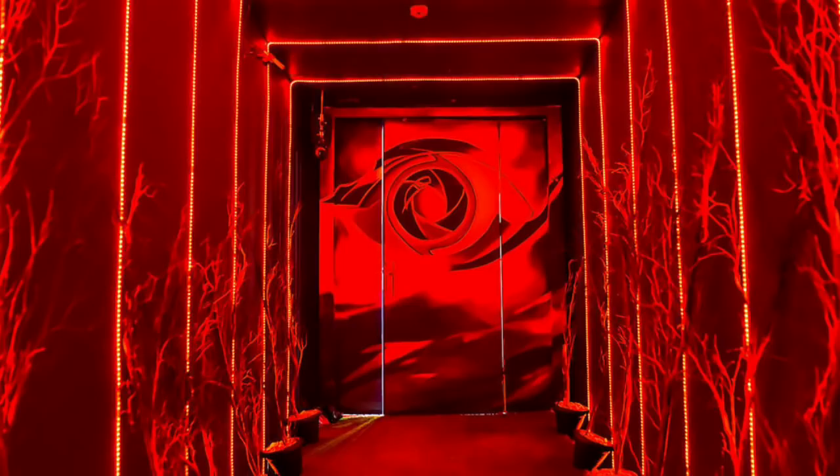The first picture you're seeing is the entrance and exit door. This one is so beautiful — I love the red color, I love how sharp and beautiful it looks. This is the door through which the housemates got into the house yesterday, and it's the same door they'll be exiting if they're evicted.